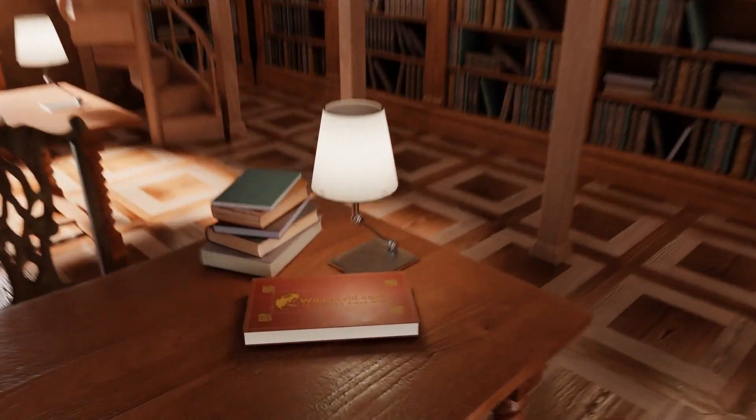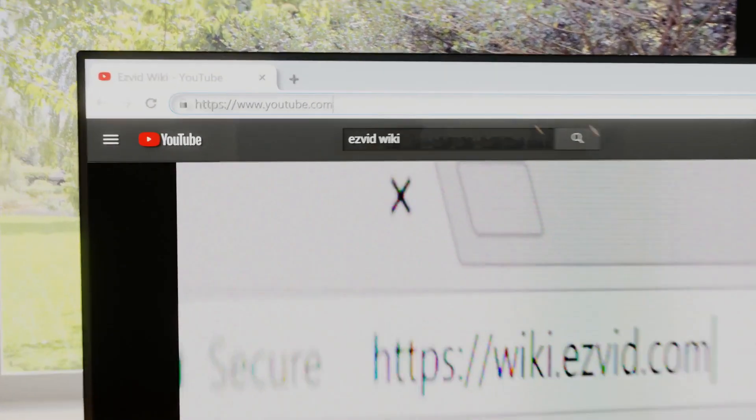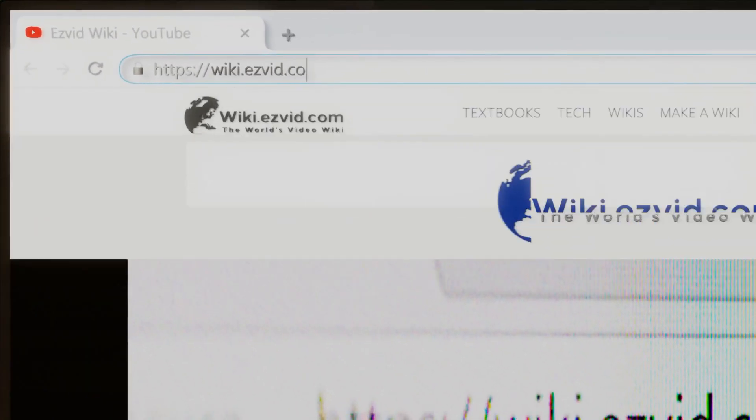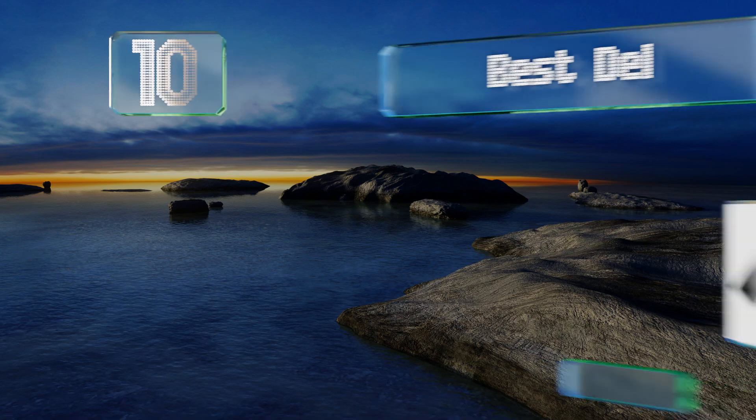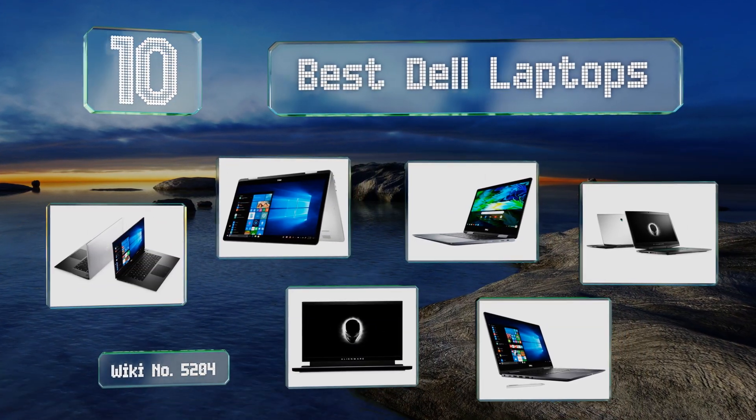Visit wiki.easyvid.com and search EasyVid Wiki before you decide. EasyVid presents the 10 best Dell laptops — let's get started with the list.